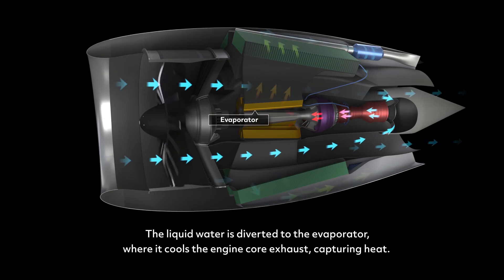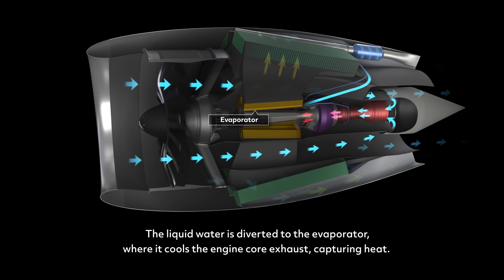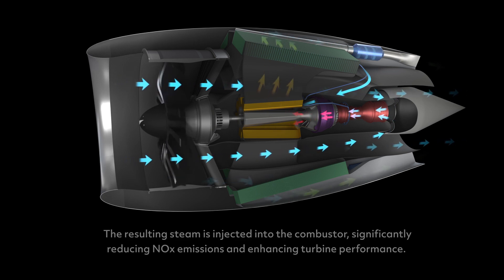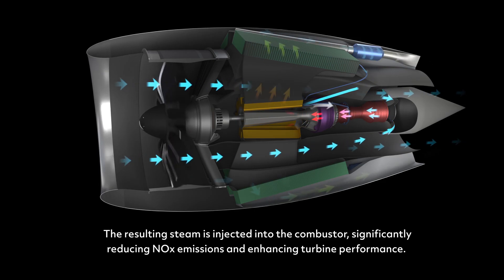The liquid water is diverted to the evaporator, where it cools the engine core exhaust, capturing heat. The resulting steam is injected into the combustor, significantly reducing nitrogen oxide emissions and enhancing turbine performance.